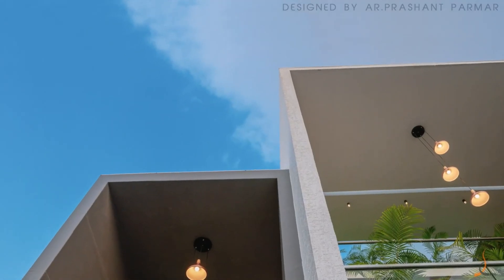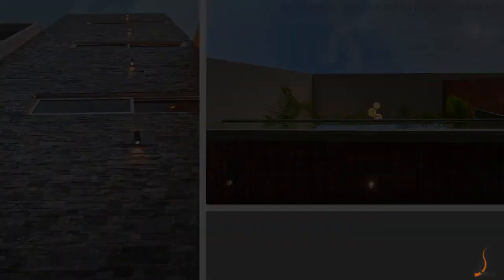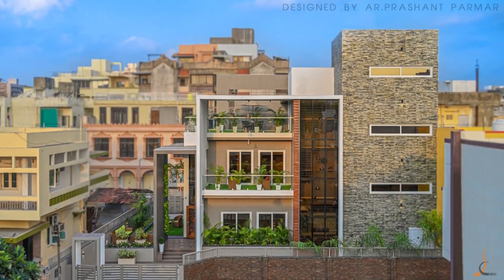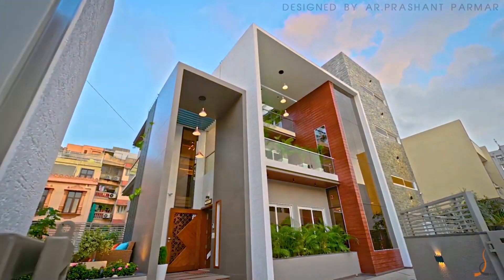Hi, this is Prashant Parmar. The client's requirement was very simple: a 4BHK house in a way that all the activities are connected with the gardens and open spaces, and also there are visual connection and interaction between all the activities. We created a home for a family of four persons with a significant hierarchy of urban frames.